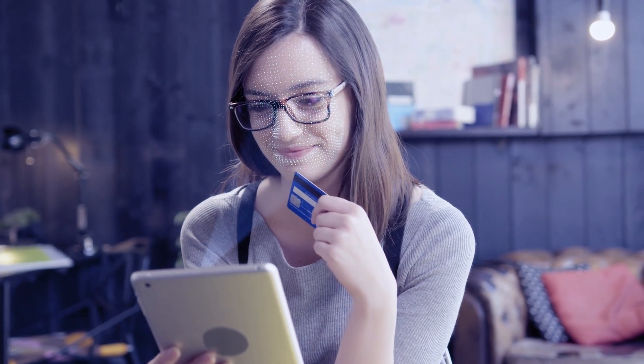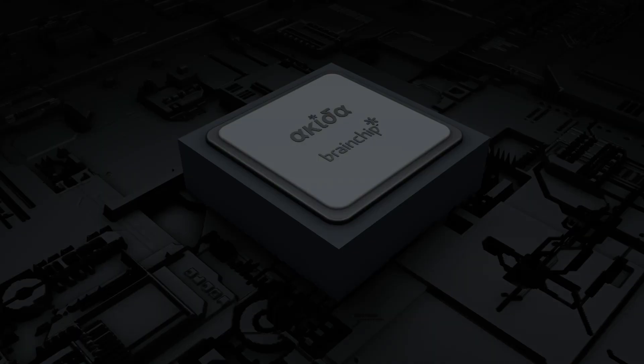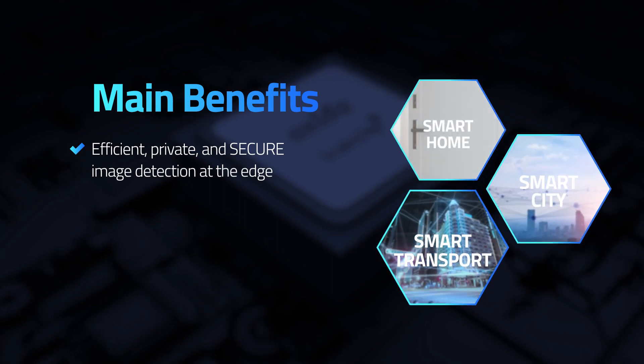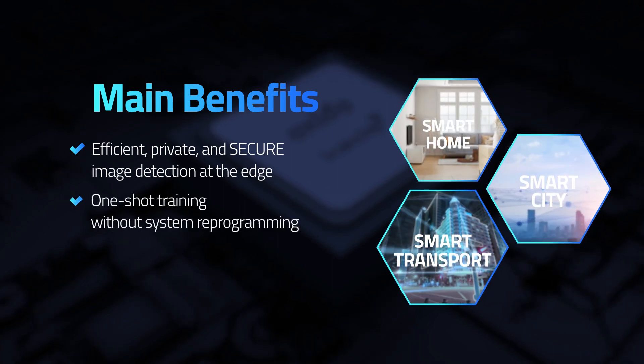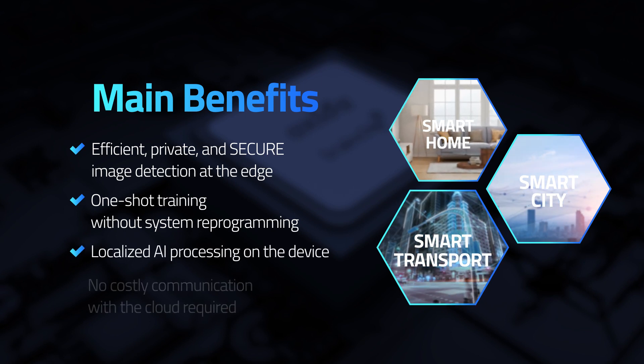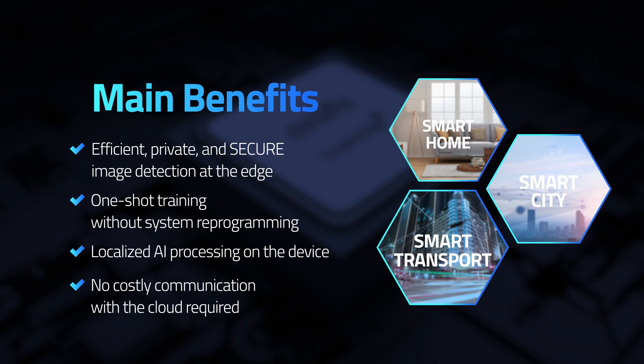Using BrainChip's Akida Neuromorphic Processor as an engine, AI facial recognition applications can benefit from efficient, private, and secure image detection at the edge, one-shot training without system reprogramming, localized AI processing on the device, and no costly communication with the cloud required.